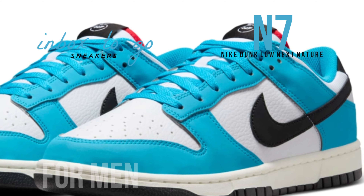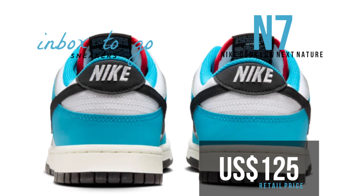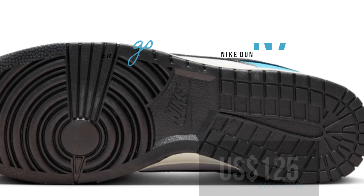The Nike Dunk Low Next Nature N7 is scheduled to launch in autumn of 2024. It will be offered in-store, online, and at a few Nike Sportswear stores on Nike.com. The selling price is $125 US dollars, and men's sizing is available.